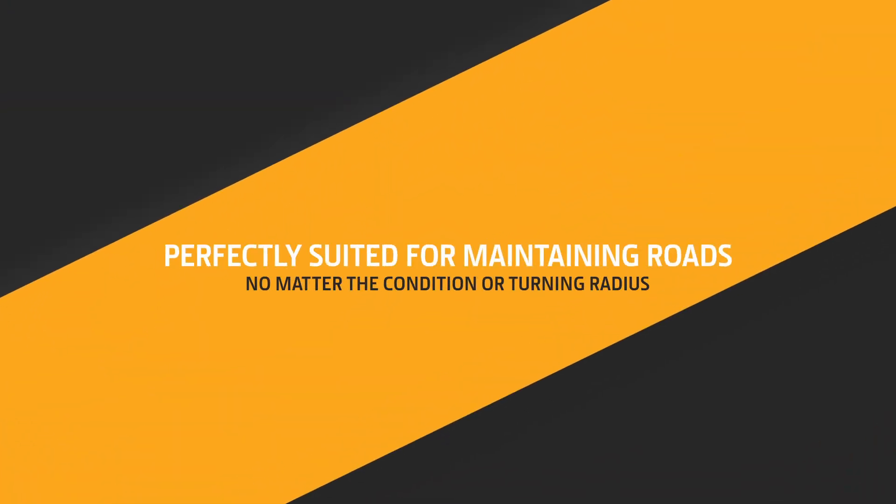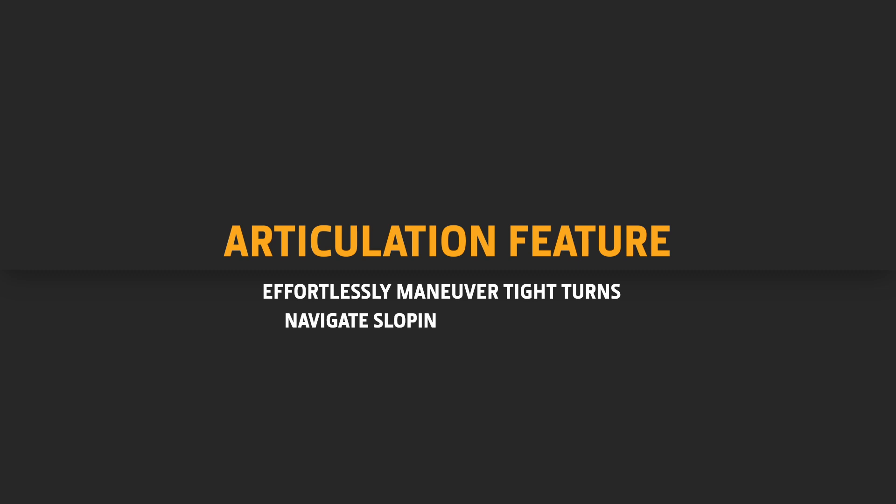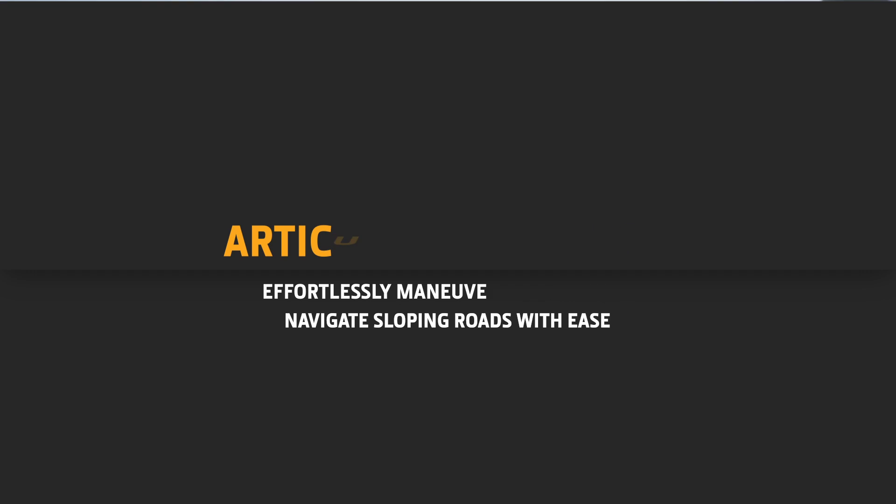The articulation feature on our graders is perfectly suited for maintaining roads no matter the condition or turning radius. This feature allows the grader to effortlessly maneuver tight turns and navigate sloping roads with ease, while still maintaining the desired level.